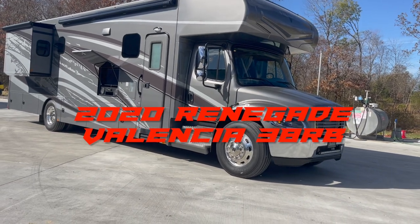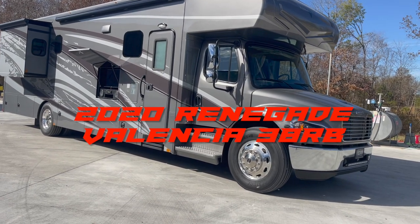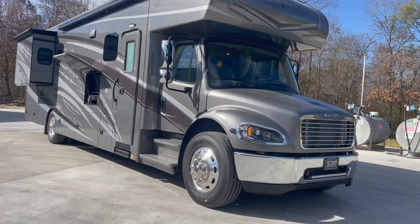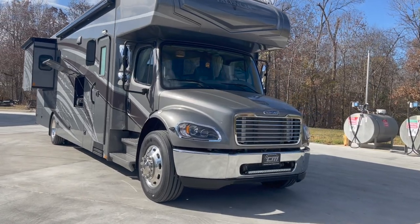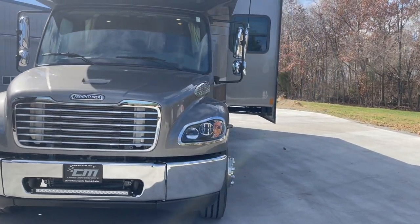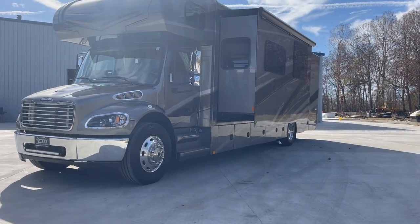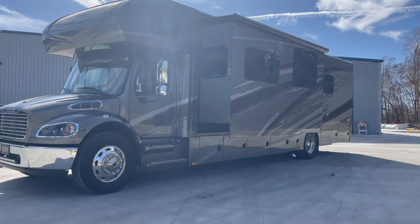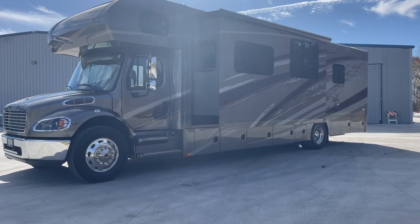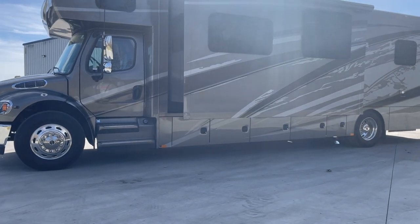Got a 2020 model Renegade Valencia. This one's the 38RB, which is going to be the rear bath. It is a bath and a half motorhome, 38 foot 6 inches long overall length tip to tip. 12,000 original miles on this one. It's got the 360 horsepower Cummins under the hood with the 6-speed Allison automatic transmission. This coach has two slides — one super slide on the driver's side and a bedroom slide on the passenger side.